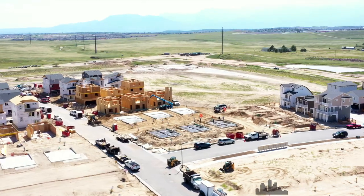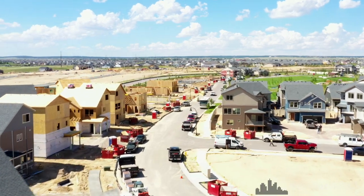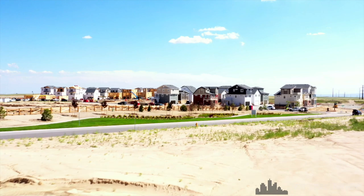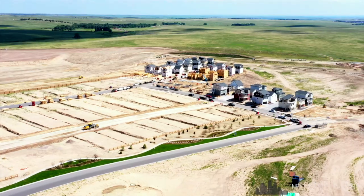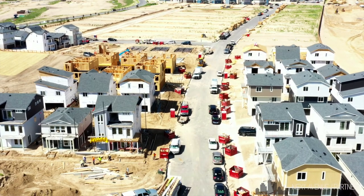Good news is coming to Banning-Lewis. In 2021, expansion continues and more houses are being built as we speak. With a shortage of homes all across Colorado Springs, builders are working around the clock to expand Banning-Lewis with a variety of home options for future residents.